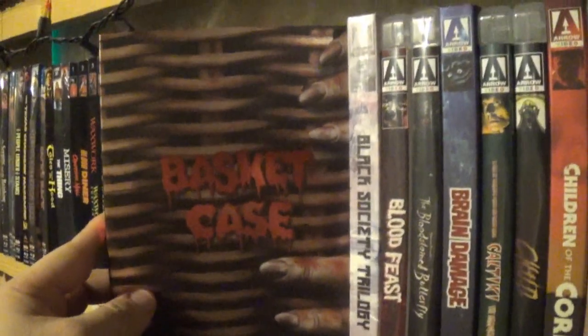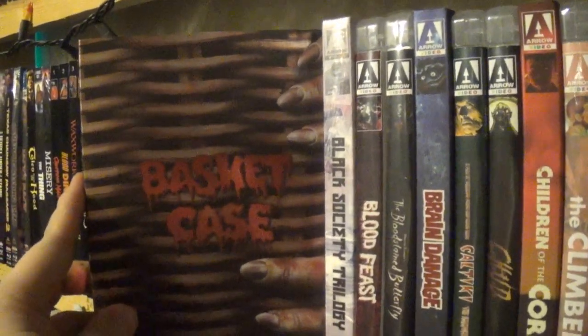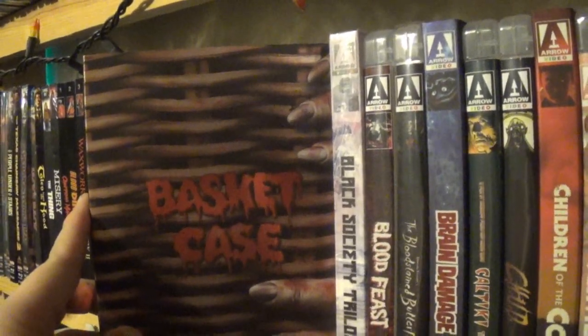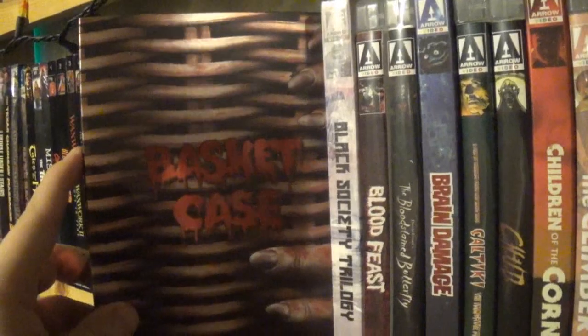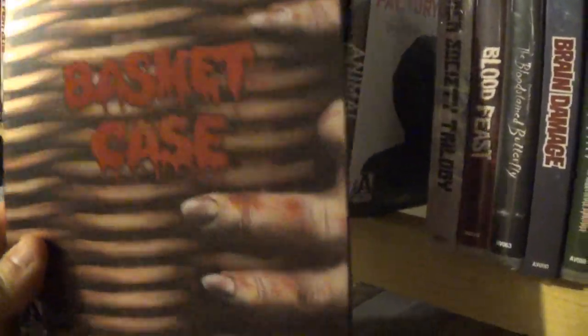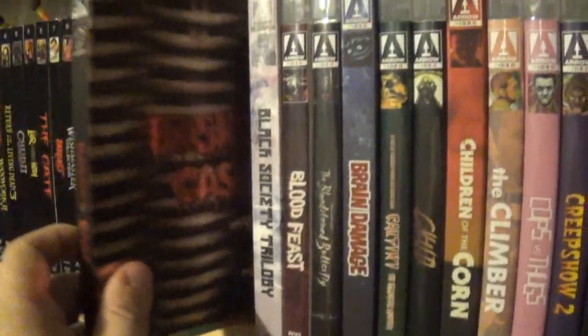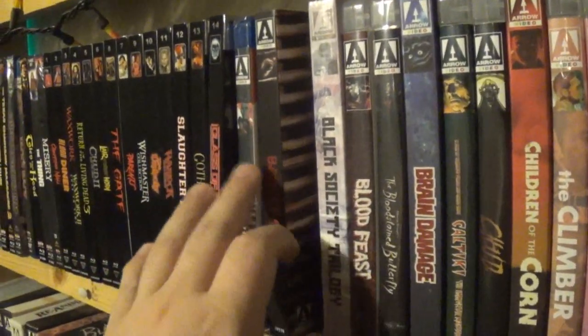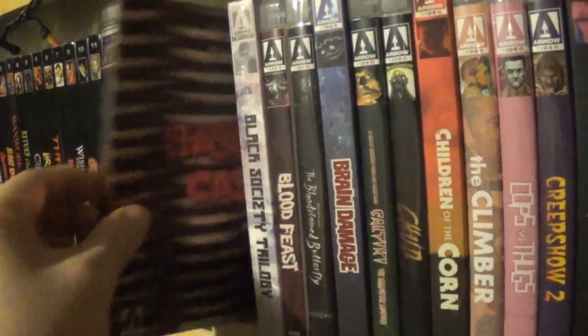After that we have Basket Case, which I absolutely love. It was one of my most looked-forward-to Arrow releases and it made my top 10 of 1982. I really love this slipcover — it's so simple, just a wicker basket with a little hand and it says Basket Case. Look at all those special features. I'm not always crazy about Arrow's artwork but sometimes they do a good job, and this release was really good.